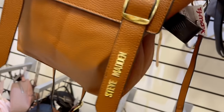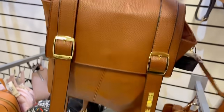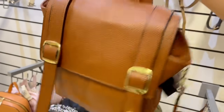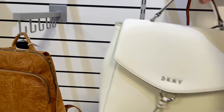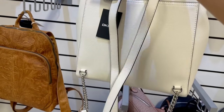Hay personas que les gusta usar este estilo como bolsa regular, y este es el caso de esta Steve Madden que está tan bien hecha, muy estilo boho. Dice Steve Madden con metales en la parte de enfrente. Cuesta $30 dólares.